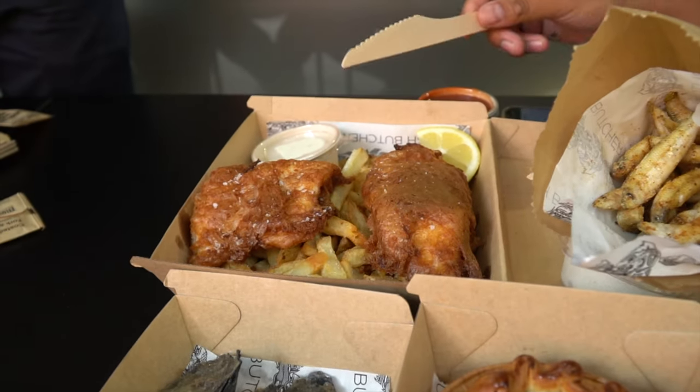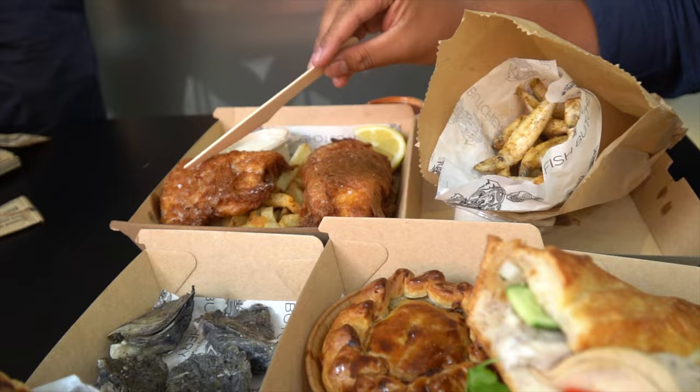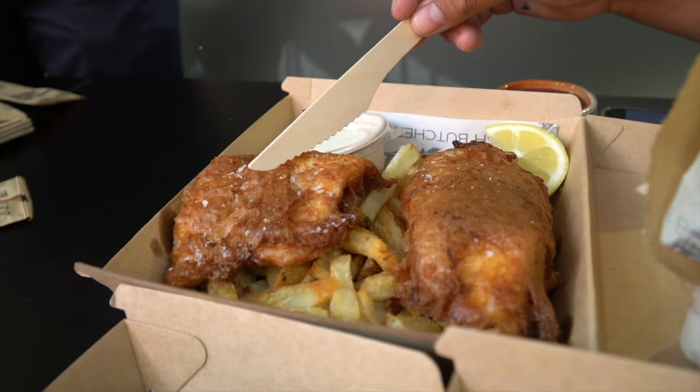We've got some Murray cod fish and chips. We've got some tartar sauce to dip. I don't know if you guys can hear that — that's some crunch. Crystalite salt.